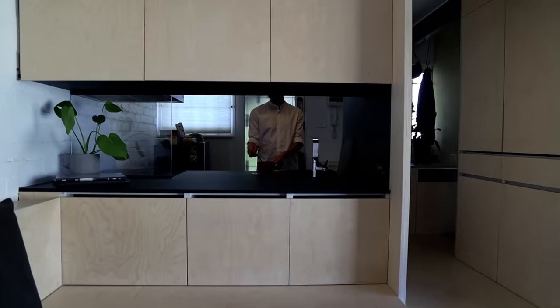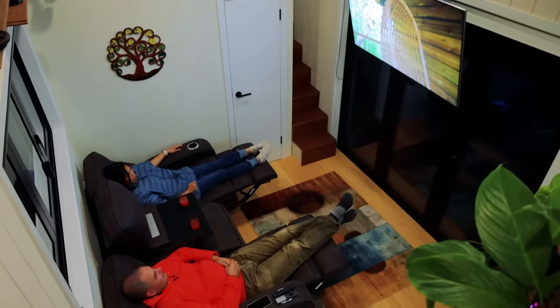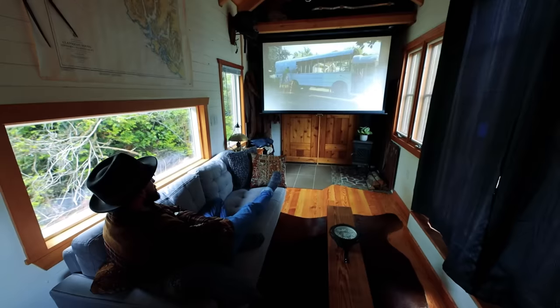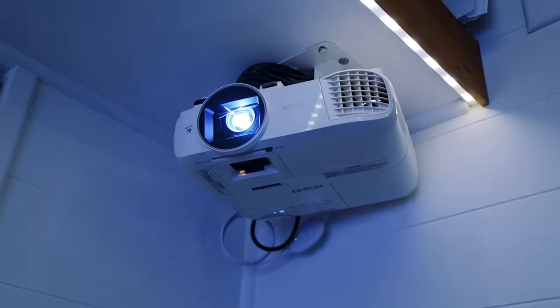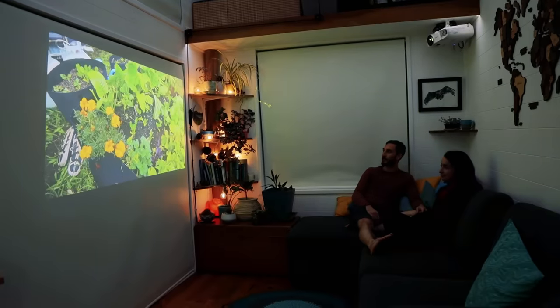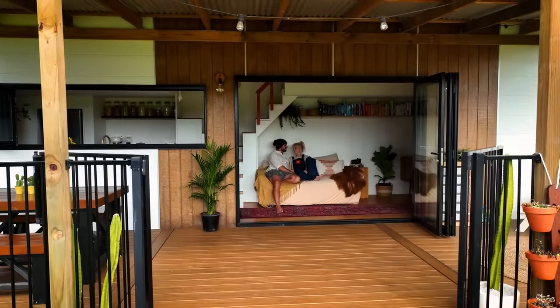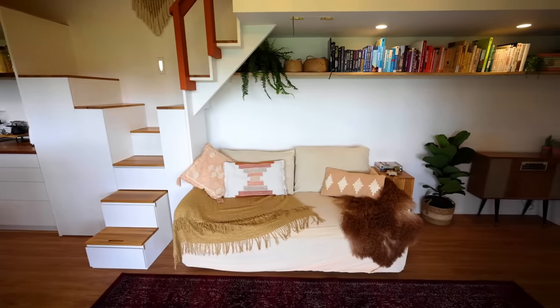It's great to be able to relax and enjoy a movie, but televisions take up a lot of space and don't always look great. To save on space and maximise your viewing experience, a great idea is to add a projector and screen to your living room. Mitch and Taj have brilliantly built a projector into their tiny home, perfect for those family movie nights.